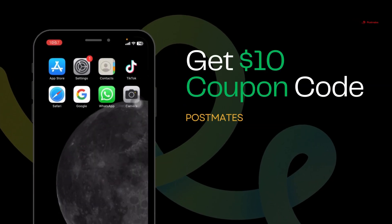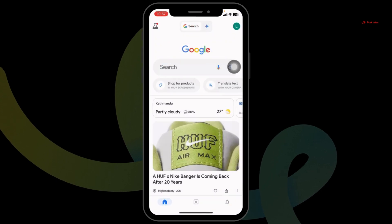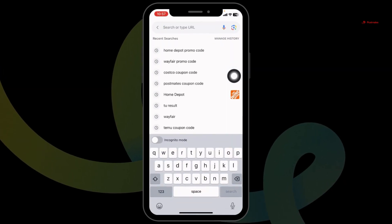How to get a $10 working Postmates coupon code. Let's get started. Launch your preferred browser and find the address bar. Type in 'Postmates coupon code' and search for it.